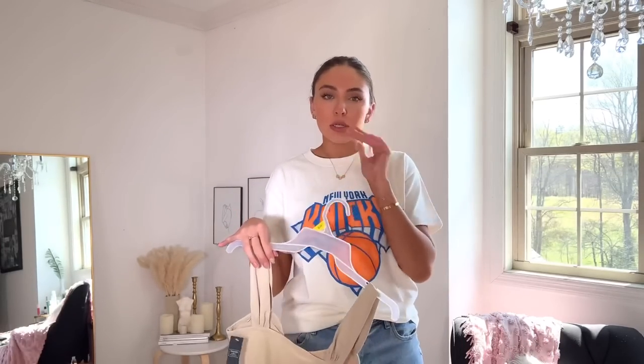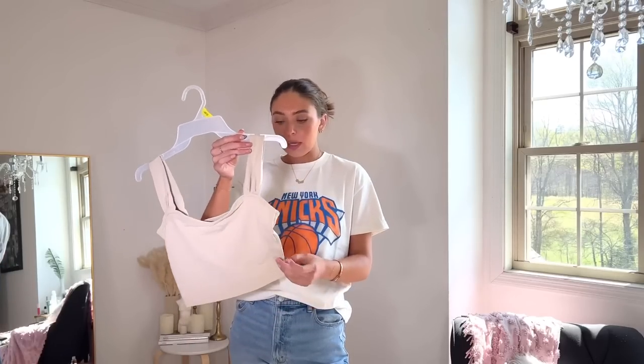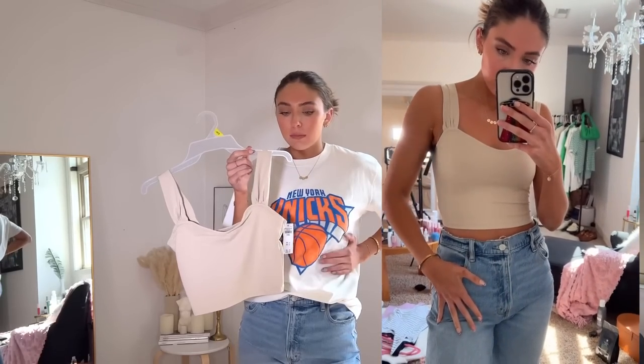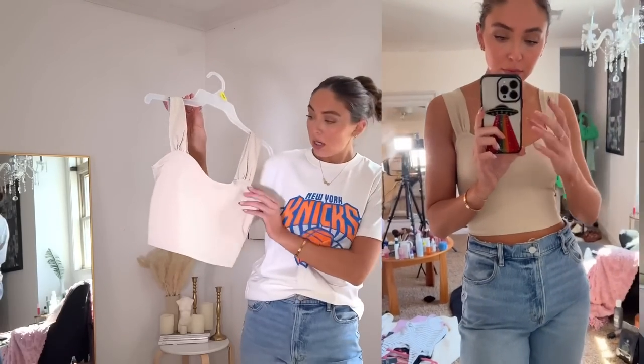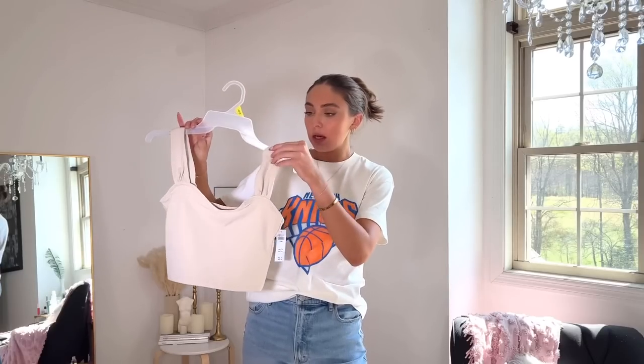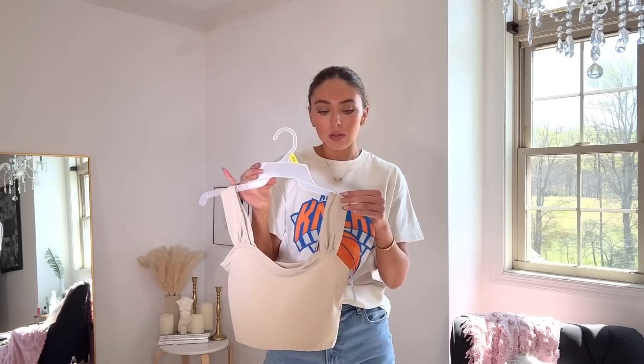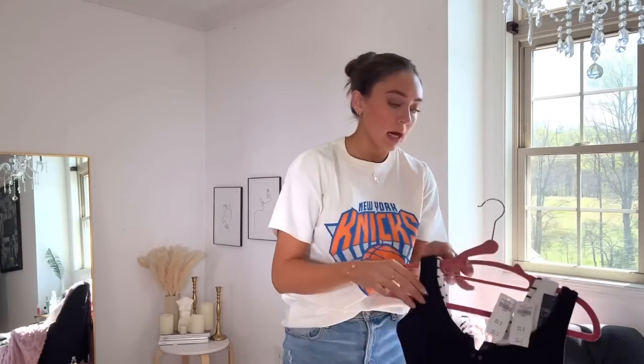I have a bunch of cute little tops from Abercrombie. This one I got in an extra small — a lot of tops like this I get in an extra small because my upper body is pretty small. I just thought this was really cute — I love the little detail on the shoulders. It's a nice cropped length, but a longer crop. Because it has a sweetheart neckline and a wider strap, if you have bigger boobs you can wear a bra and it won't really be noticeable.